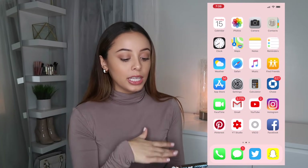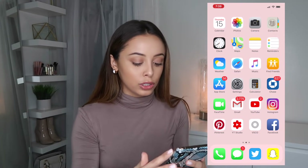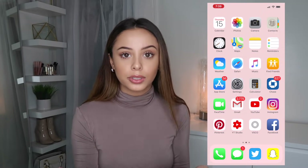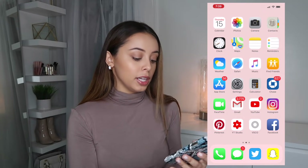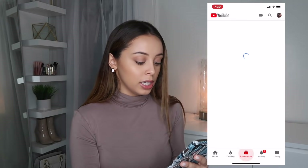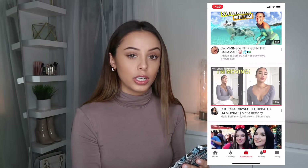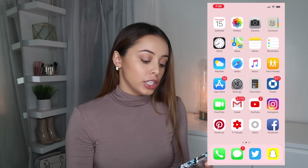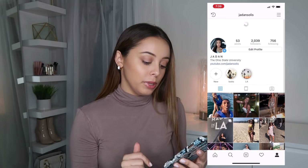On the home screen, basically everything is pretty basic. The first four rows are just the apps that come with the phone, then my Chase app for banking, then FaceTime, Gmail, YouTube. I'm always on the YouTube app — I watch so many different YouTubers, always watching videos no matter what I'm doing. Then we have Instagram of course — if you guys don't follow me, definitely follow me, the link is always in the description.